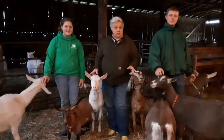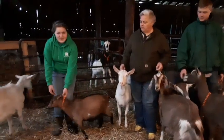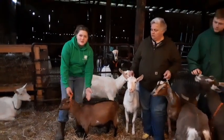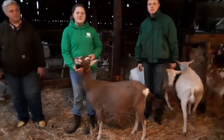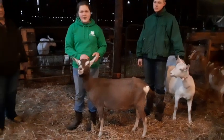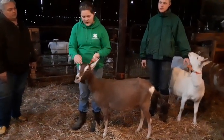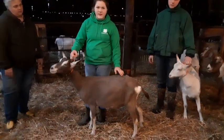Now these are all dairy goats. This right here is a Nigerian Dwarf — her name is Odaza. The dwarves can only be a certain height, so she is full grown, as big as she's going to get. This is Talaia, she's a Toggenburg. Toggenburgs have straight noses and erect ears that stand up. They also have a unique marking of white on chocolate, and all Toggenburgs have to have the exact same markings.